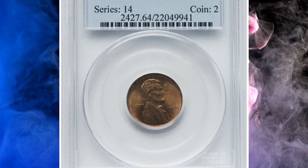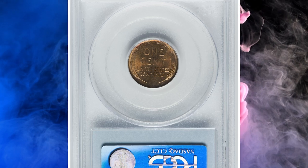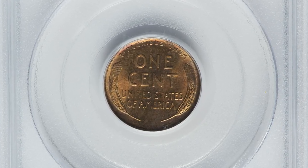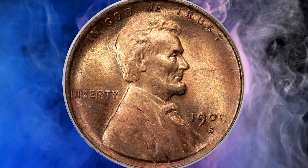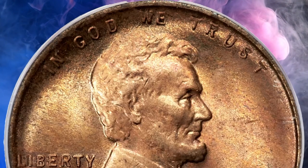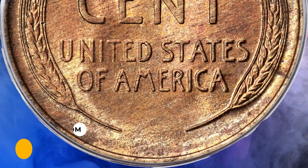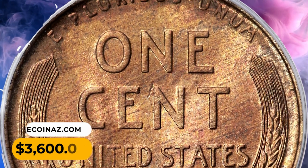Number 13: This is a 1909-S VDB Lincoln cent in MS 64 red and brown condition — an eminently collectible example of this popular first-year, one-year type coin. Glowing mint red color is overlaid by just the slightest hint of chestnut brown. The devices are sharply defined and problem-free, complementing pleasant satin mint luster. Sold on July 21st, 2023 for $3,600.